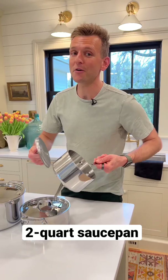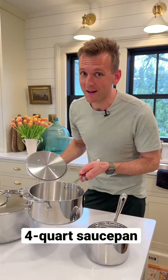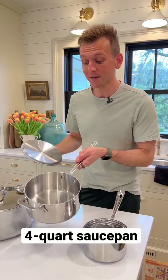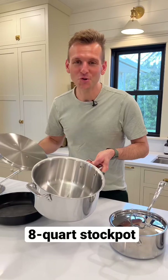A two-quart with a lid is gonna come in so handy whether you're melting butter or making a small sauce. A four-quart is a workhorse in my kitchen — you can do anything from making small amounts of soup to braising little things or even cooking vegetables in it.